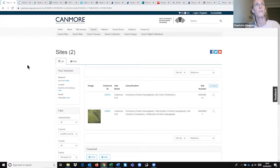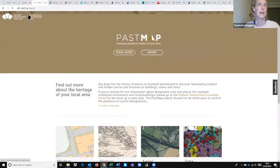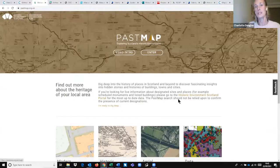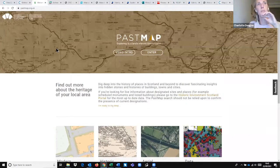Moving on from Canmore, we'll look at PassMap, which you sort of use in tandem with Canmore. It's effectively the same data — both run by Historic Environment Scotland, using the same data very often. But with PassMap, the data is all presented in map form, as the name suggests.